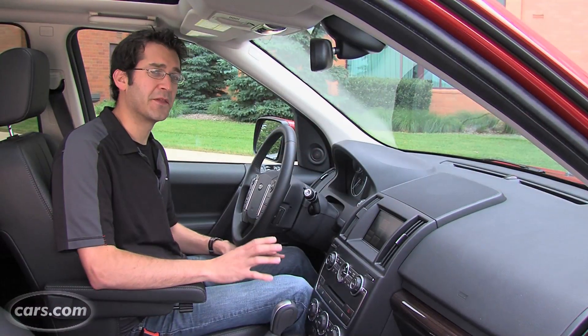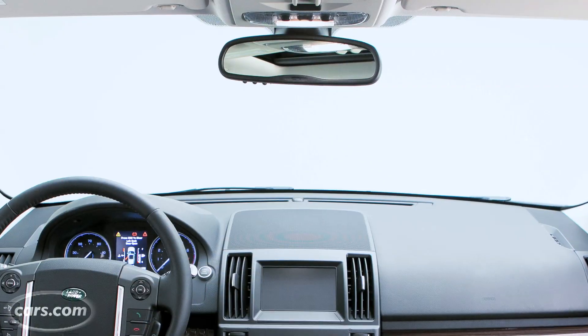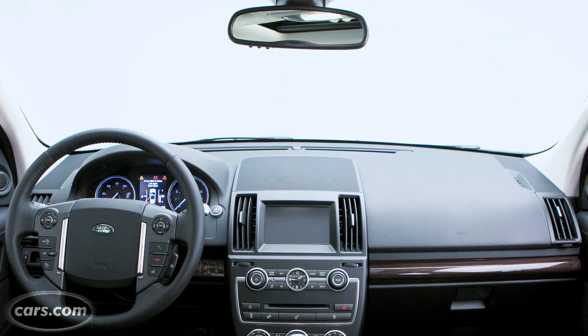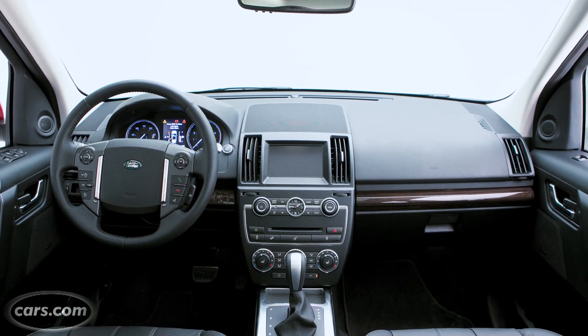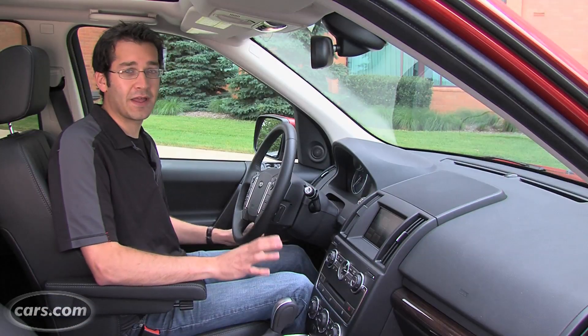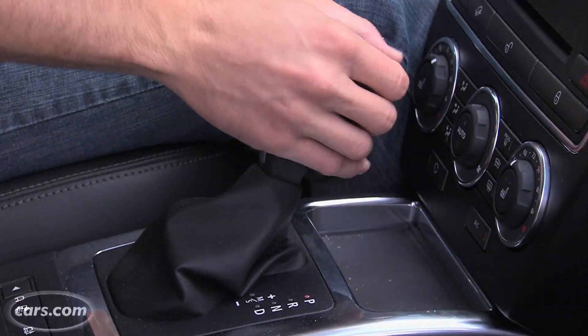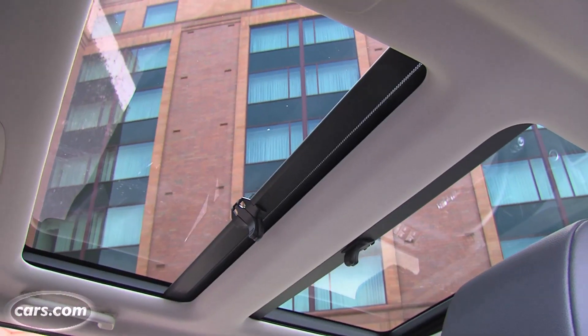The LR2 starts at around $37,000 with destination. At that price, the interior doesn't have the niceness of some of its competitors, like the Volvo XC60, the Cadillac SRX, or the BMW X3. At that price, what you get are the turbocharged four-cylinder, the automatic transmission, all-wheel drive, leather, and a panoramic sunroof.